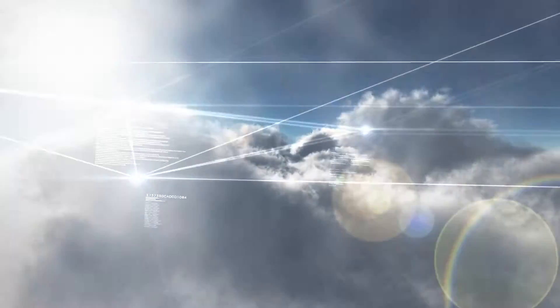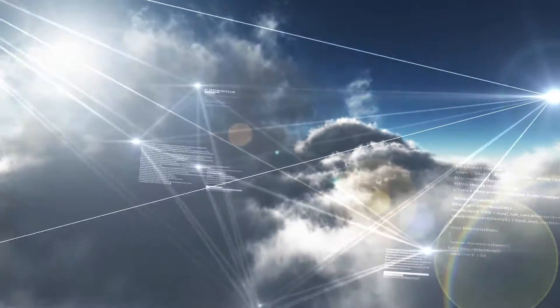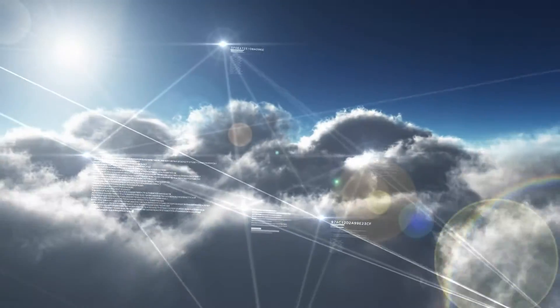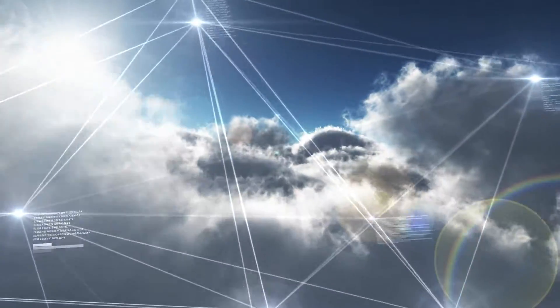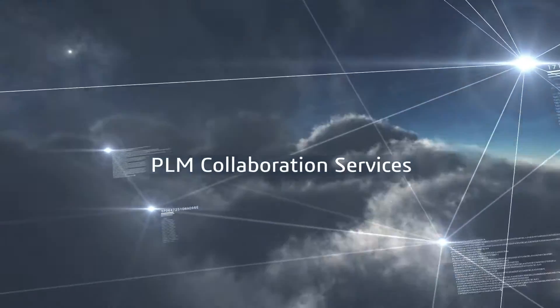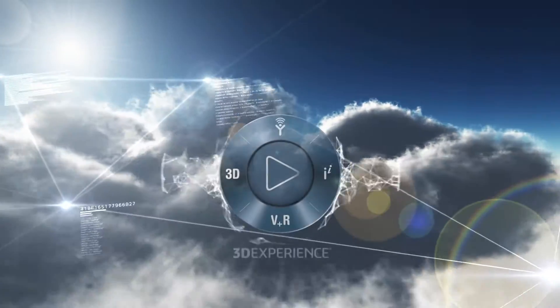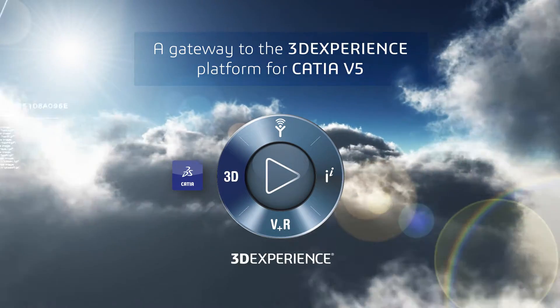To stay ahead of the competition, you need to foster greater innovation and collaboration throughout your value network. But you want to do it in a way that leverages new technology while keeping your existing CAD investment. Introducing PLM Collaboration Services, a gateway to the 3D Experience platform for CATIA V5 users.